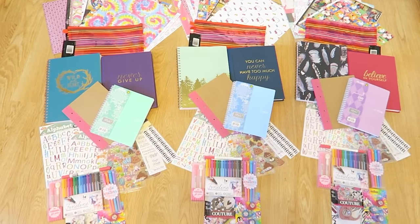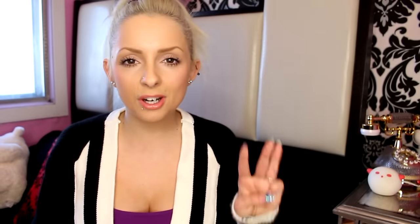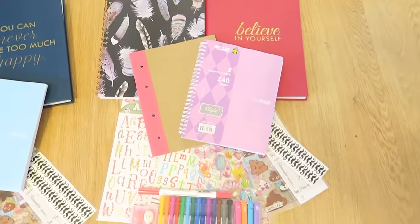I get asked so many times to do journal videos, and that inspired me to collect things to do a journal giveaway — some essential things that I love, some cute things. There are going to be three winners. The giveaway is not on YouTube; it will be on my Instagram — all the rules are there. There are three journal packs. I bought these things at Cole's bookstore, Michael's craft store, and Dollarama.